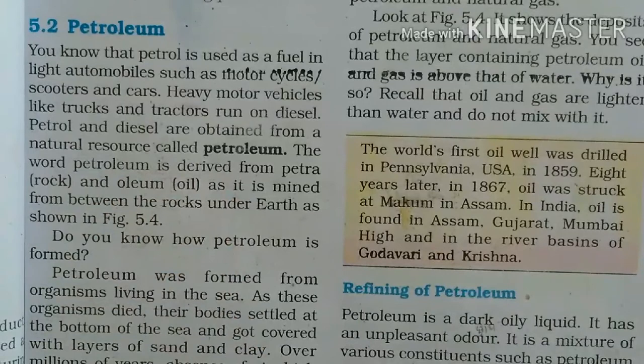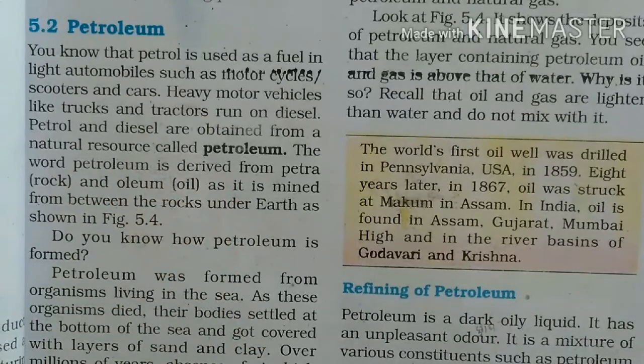The word petroleum is made of two words: 'petra', which means rock, and 'oleum', which means oil.